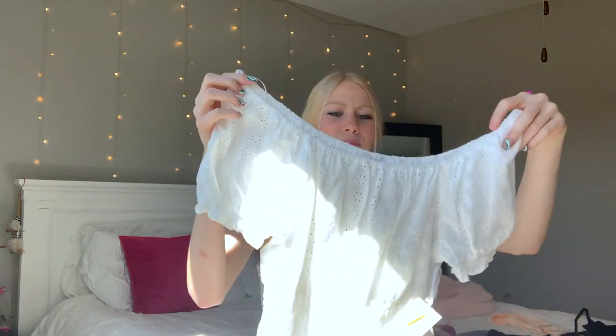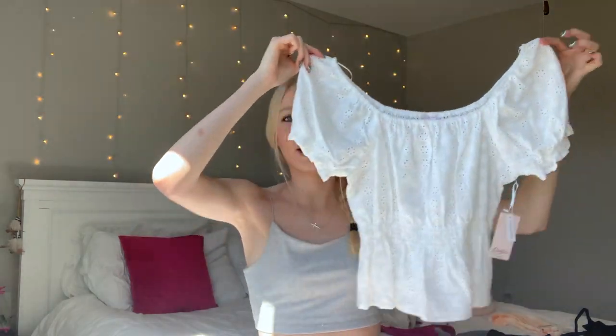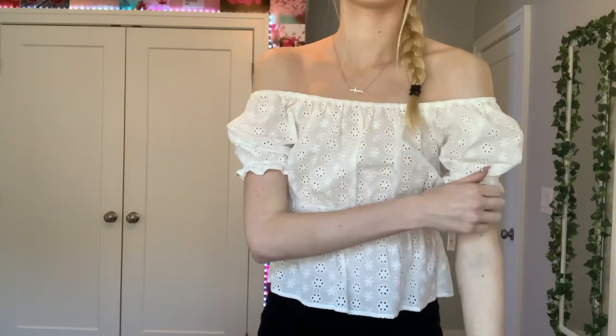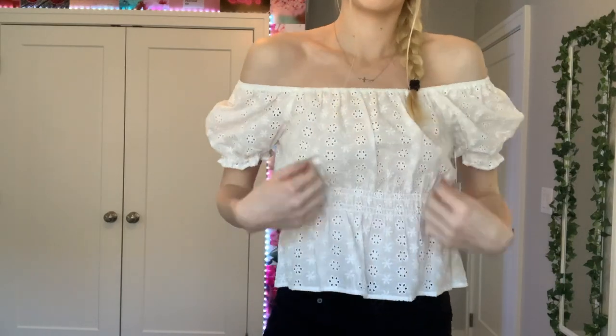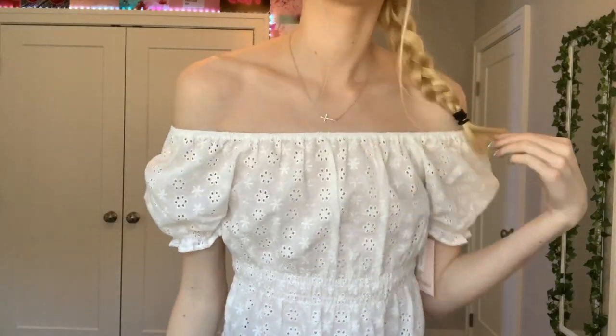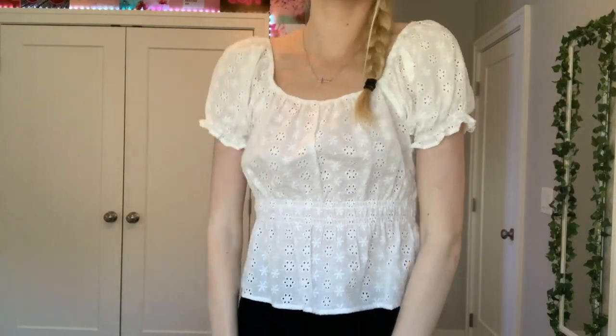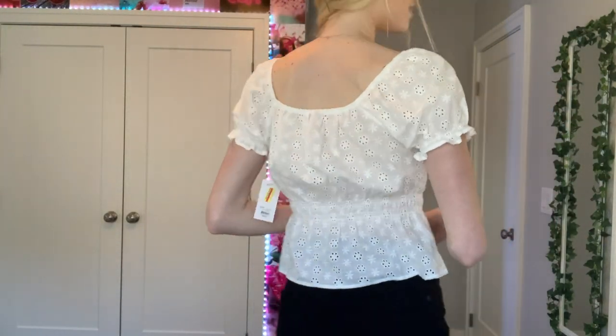Now into the actual shirts. I got this puffer-sleeved white shirt — I thought it would be super cute with jeans or a skirt. You can wear it both ways: like this or off the shoulder, literally whatever floats your boat. This was thirteen dollars, and I got it at Kohl's.